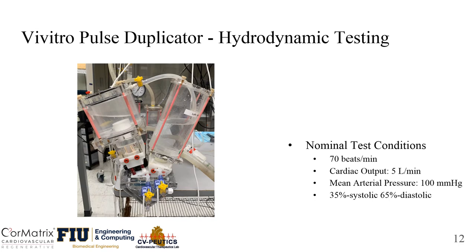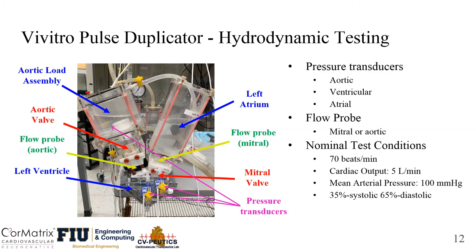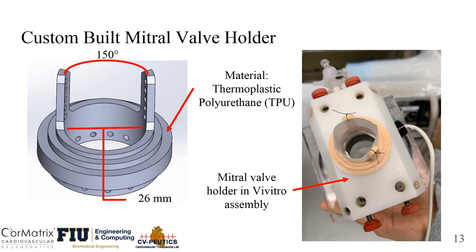To proceed with hydrodynamic testing, we are using an in vitro pulse duplicator device. It is a system that simulates the left side of the heart and consists of a ventricular chamber, atrium, and aortic load assembly. The system allows placement of aortic and mitral valves. Three pressure transducers are placed in the aortic, ventricular, and atrial positions, and a flow probe is attached in either the mitral or aortic location. To secure the valve in the Vivitro system, we 3D printed a valve holder using TPU. The valve is sutured around the annulus in two posts at 150 degrees apart to simulate the anterior and posterior leaflets.